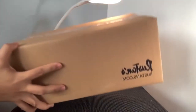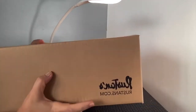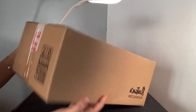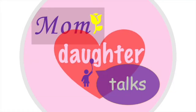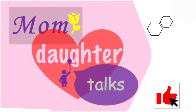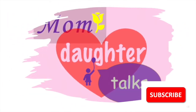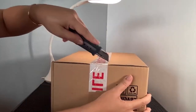Hello everyone, my online purchase from Mustans has arrived approximately five days from when I ordered. It seems to be in good condition, so let's unbox it. This is Mom and Daughter Talks — welcome to my channel. Let's just unbox this quickly.